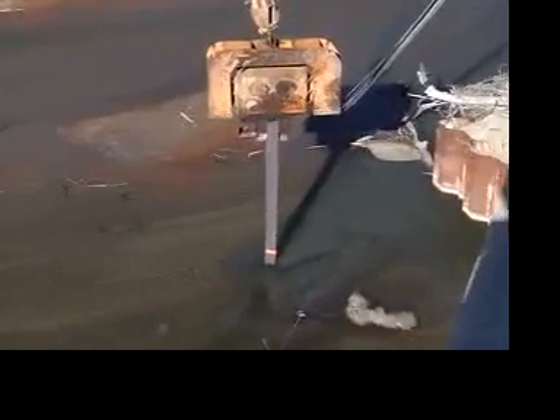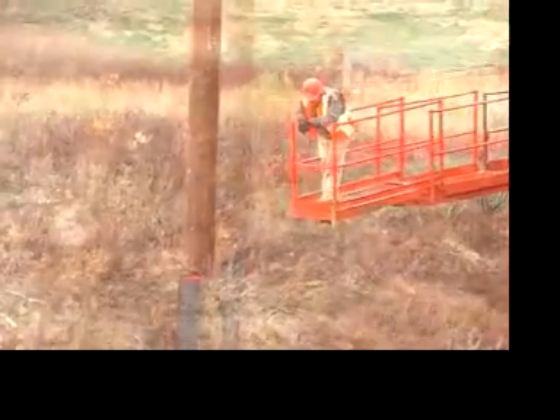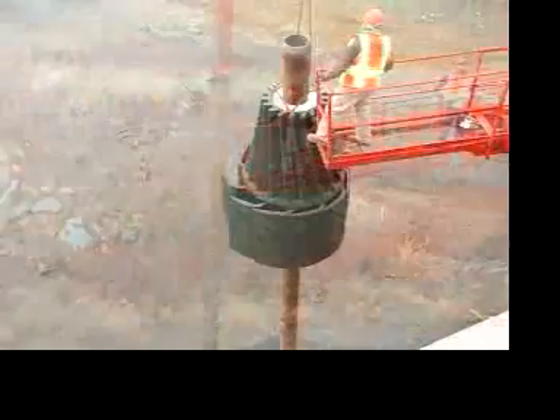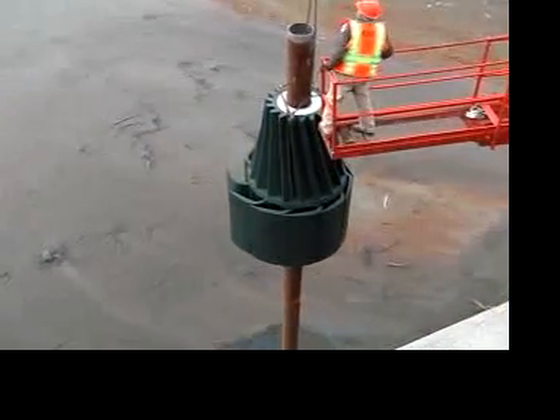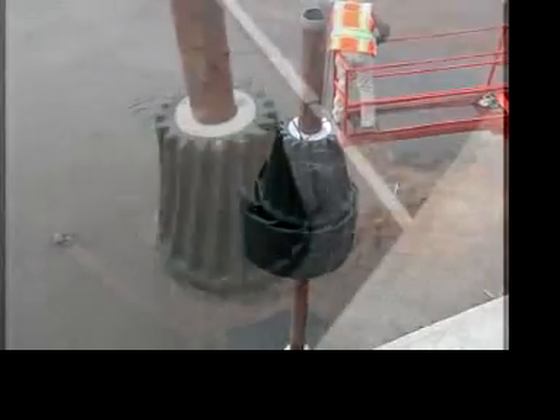The MOAB is designed to be installed on a driven H-pile, sleeved with a steel shell and backfilled with concrete. Debris-Free has a representative present at each installation to make sure everything goes smoothly and the product is installed correctly.